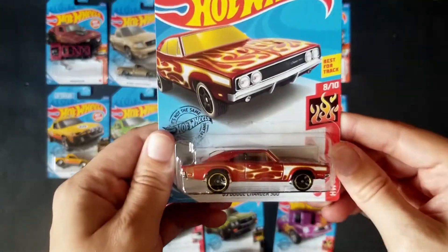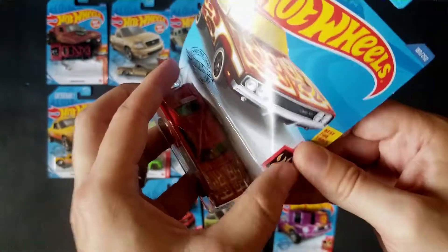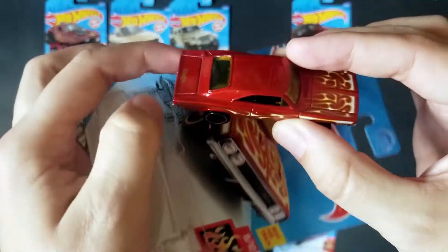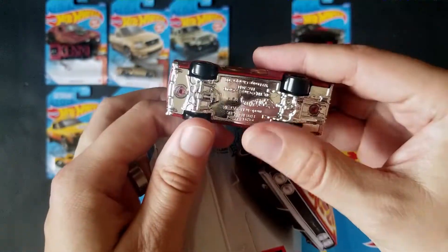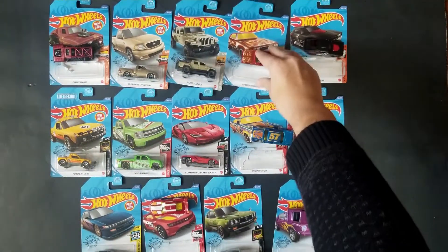We'll open up the last of the Hot Wheels Flame Series — we've got the 69 Dodge Charger. Always nice to add a Dodge Charger to the collection. Chargers, Challengers, they're all fun. Large wheels, of course. It's just your basic mainline car.